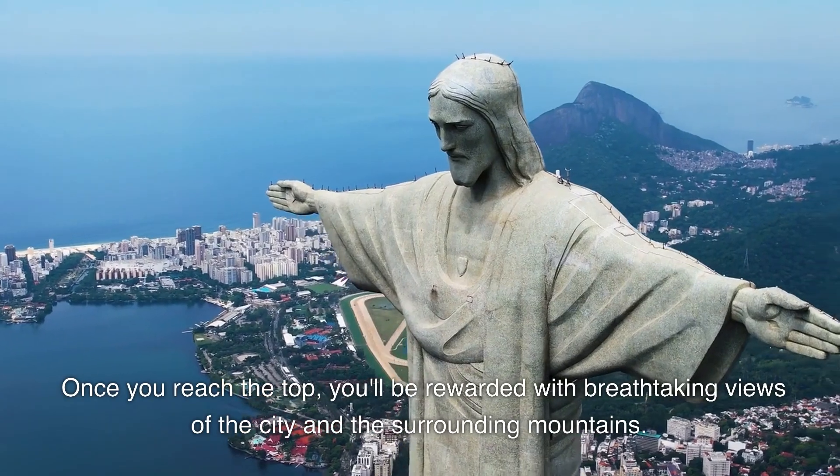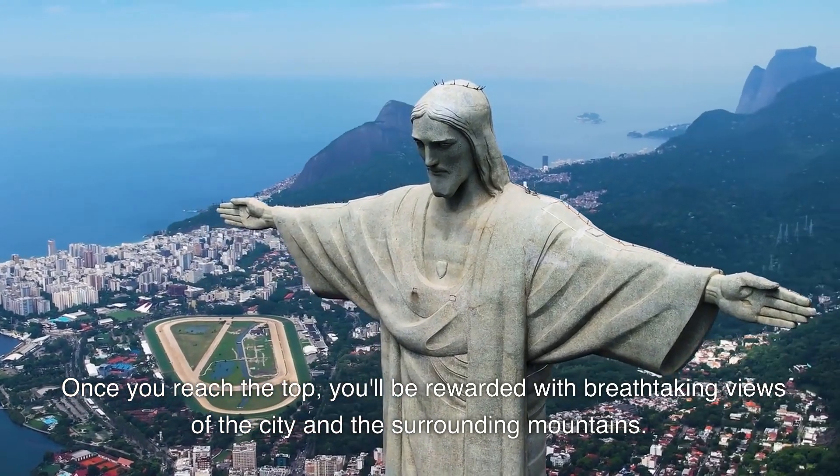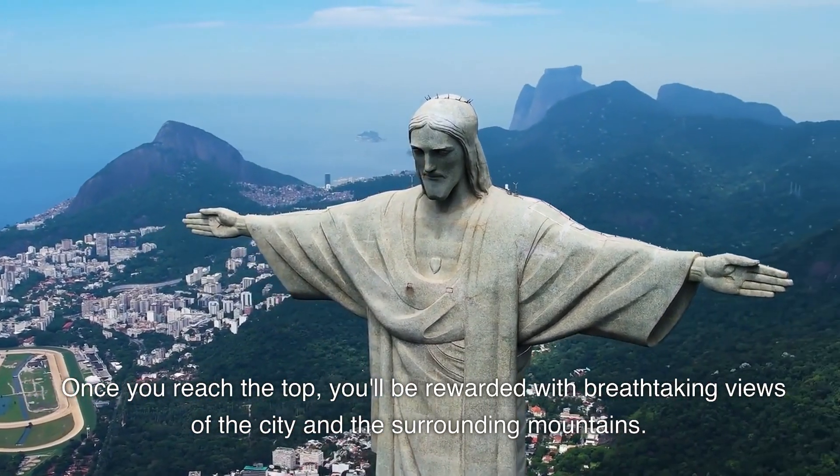Once you reach the top, you'll be rewarded with breathtaking views of the city and the surrounding mountains.